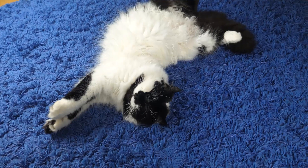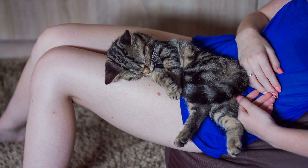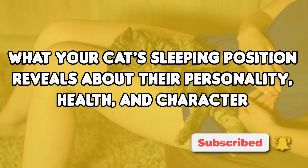Your cat's sleeping position is like a mirror into her mind, as it reveals details about her personality and character. Is your cat a contortionist, or does she prefer to sleep right on top of you? Keep watching and find out what your cat's sleeping position means.